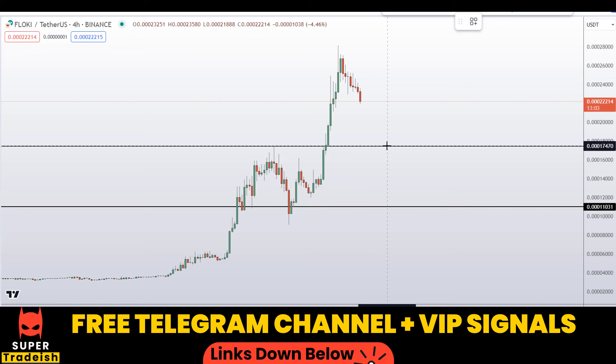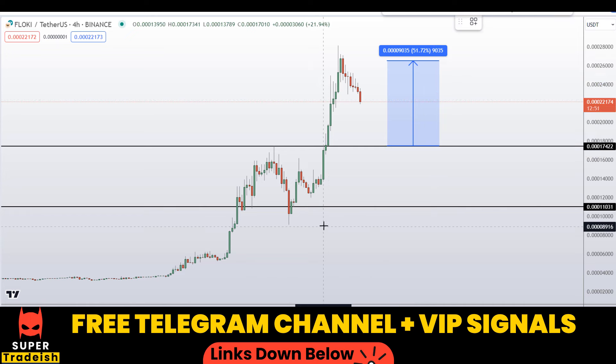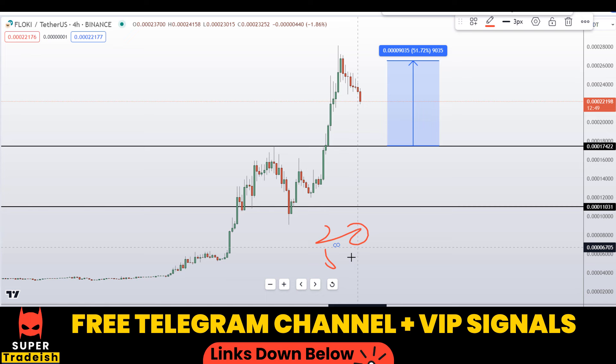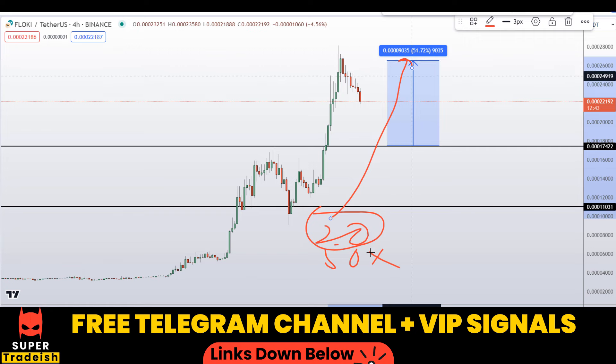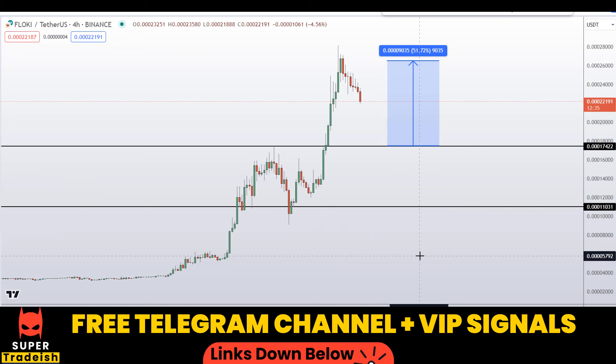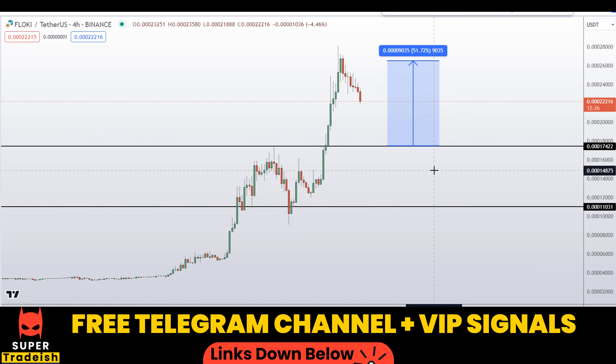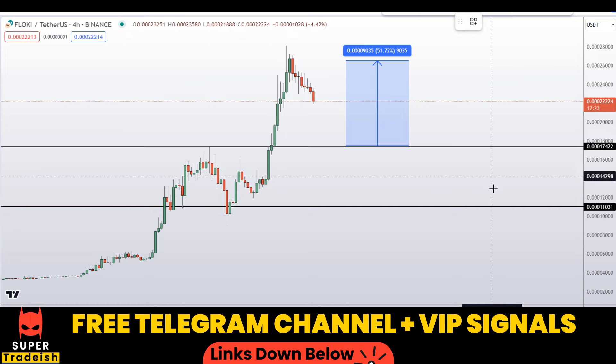If you buy at the first level after getting confirmation from my Telegram channel, your first take profit should be at the recent highs — that could gain you around 51% without leverage. With leverage like 20x or 50x, as I usually do in my VIP Telegram group, you can multiply that: 20 times 51 or 50 times 51. You can do the math yourself to see the potential gains from initiating a buy position with leverage.